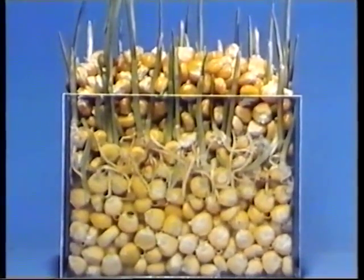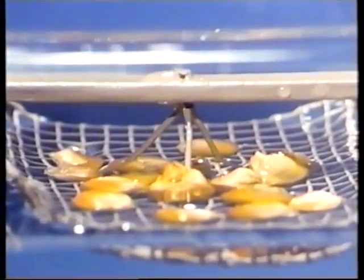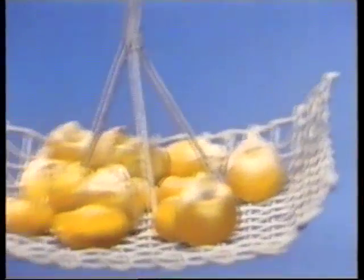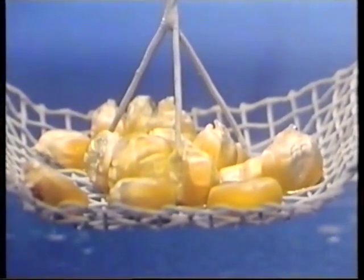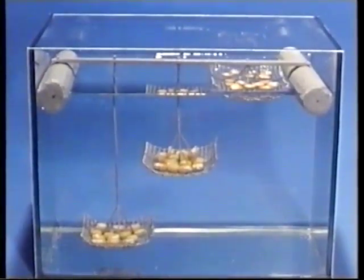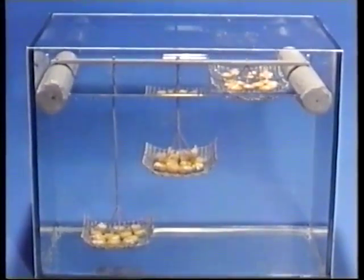Cosa pensate che gli abbia impedito di germogliare? Beh, ci sono molti altri semi sopra di essi. Forse il peso era eccessivo. Cerchiamo di capirlo mediante un altro esperimento. Una vasca d'acqua: pochi semi arrivano proprio alla superficie, altri sono a metà circa del livello dell'acqua, e un altro po' vicini al fondo. Ora essi non hanno dei semi pesanti sopra che gli schiaccino. Accelereremo nuovamente le cineprese. Quello che stiamo vedendo è accaduto nella realtà in parecchi giorni.